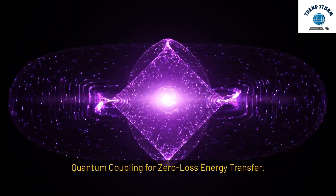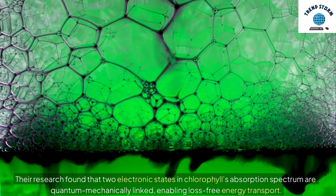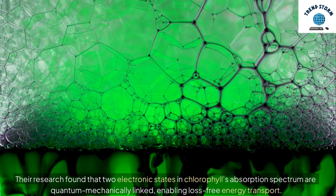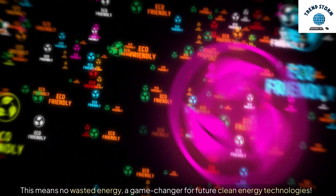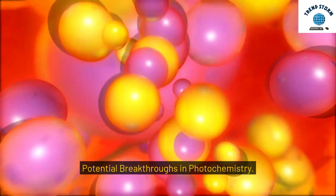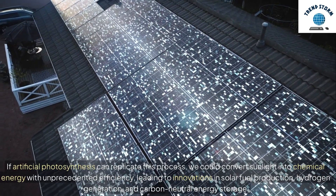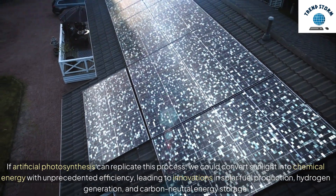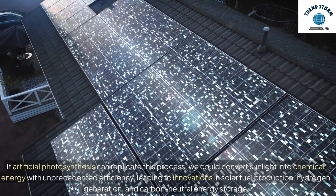Quantum Coupling for Zero-Loss Energy Transfer. Their research found that two electronic states in chlorophyll's absorption spectrum are quantum mechanically linked, enabling loss-free energy transport. This means no wasted energy, a game-changer for future clean energy technologies. If artificial photosynthesis can replicate this process, we could convert sunlight into chemical energy with unprecedented efficiency, leading to innovations in solar fuel production, hydrogen generation, and carbon-neutral energy storage.